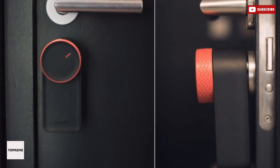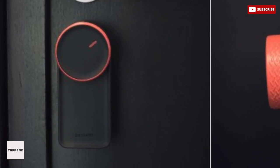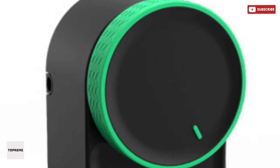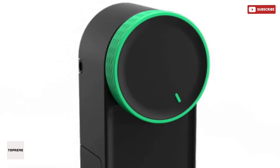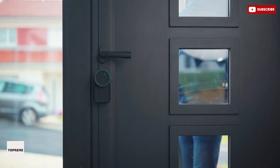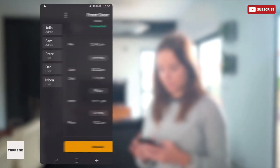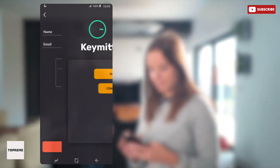With Key Met you get all the benefits of a smart lock while keeping your trusted door lock intact — make your door lock smarter without replacing it. Easily installed, Key Met is made in Germany and guarantees quality and reliability that will last for years. With its smart gesture feature, you just wave your smartphone to unlock the door, and it auto-locks when you leave the house. Now your phone is your key.